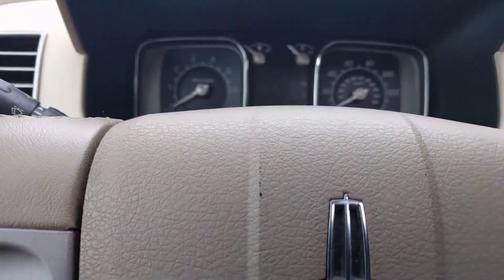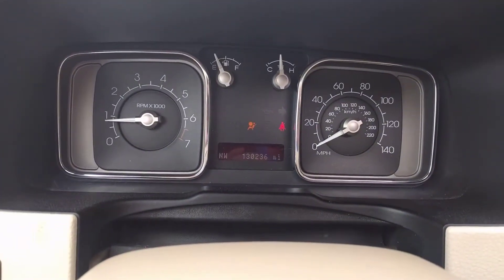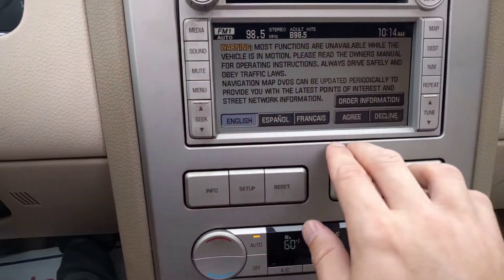Go ahead and start it up. It's 130,236 miles — of course I'll add a few to that — and it has navigation.